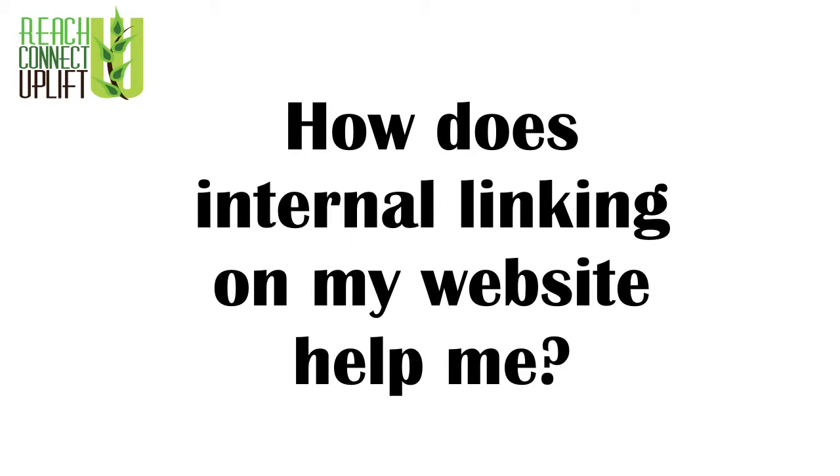How does internal linking on my website help me? Internal linking helps you by helping your visitor. You never want a visitor to come to a web page, finish reading that page, and not know where to go next. At the same time, if you have connected thoughts, themes, or anything on your website that connects to something else, you want to help drive that conversation — you want to drive a visitor's experience through your website, and you do that by linking to other things.